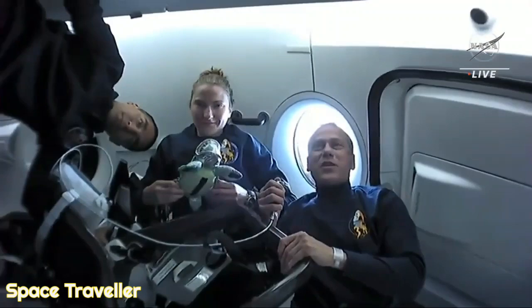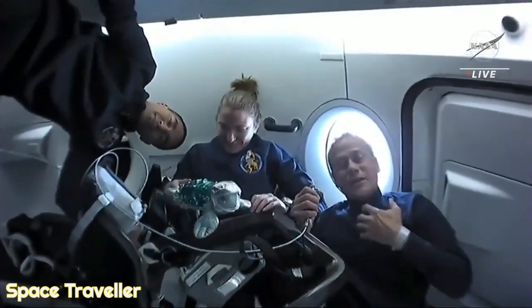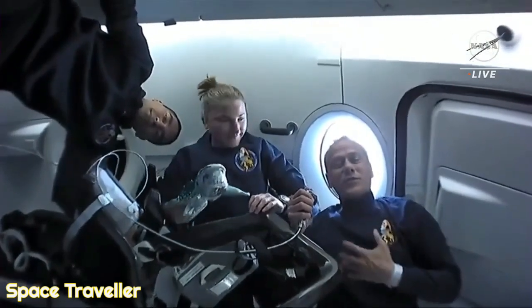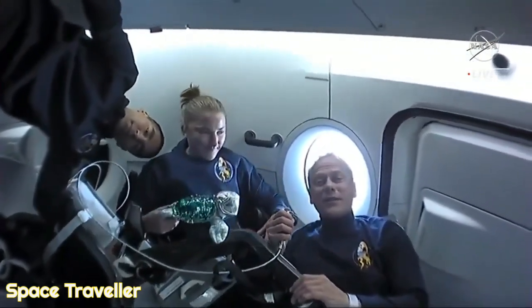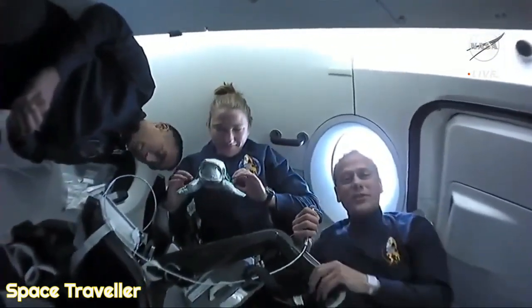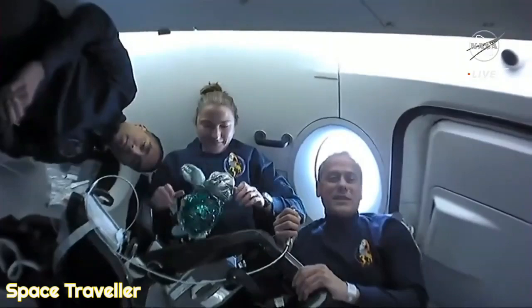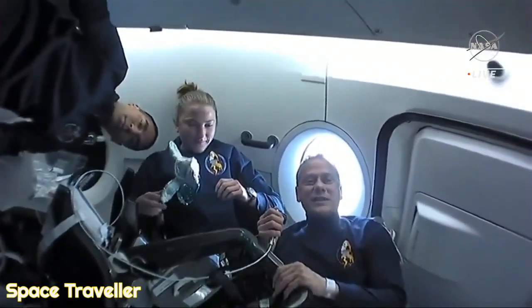We were all surprised at how much we were able to feel the acceleration at first, which was very smooth, but then the throttle down and throttle back up again, and then the incredible four Gs as we entered into the rest of the ascent, particularly on the MECO as we had our sustained Gs towards the end.